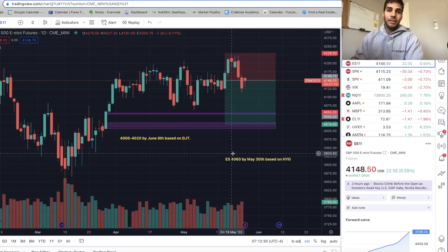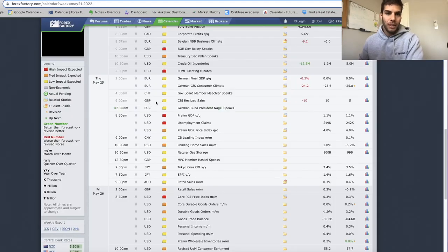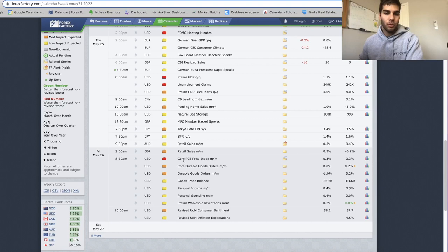Without further ado, let's dive into the charts. We're taking a look at ES on the daily chart. It's Thursday pre-market, 7 a.m., and there's some 8:30 a.m. news coming out. We have GDP and unemployment claims today, and then tomorrow we have core PCE at 8:30 a.m. — that's inflation. Once we see those come out, we'll see where the market ends.